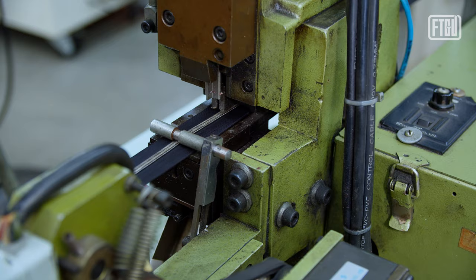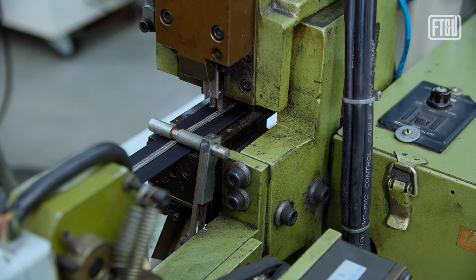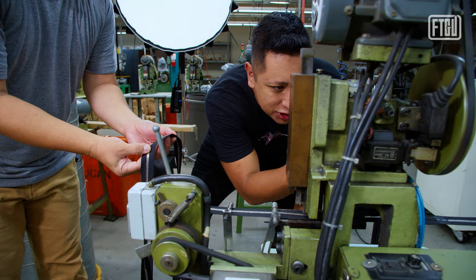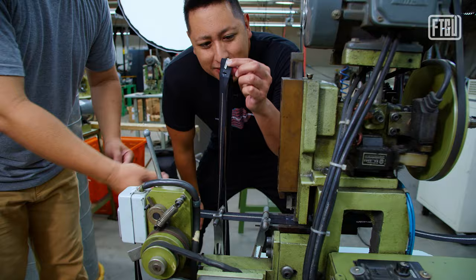This is what we call a T-punch. This machine will actually punch a little area that looks like a T — a T-punch right there. And this T-punch allows them to start the next part of the process.